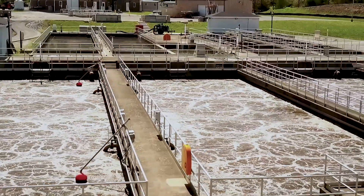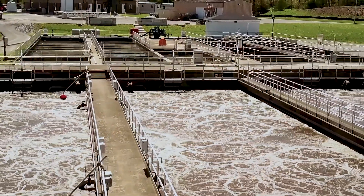At that point, we needed to do something a little bit different. So we're at the City of Fishers Wastewater Treatment Facility. Three years ago or so, we did an improvements project here at the plant.